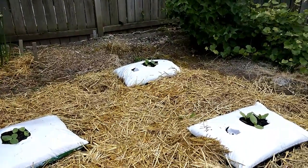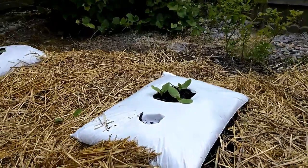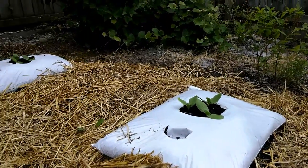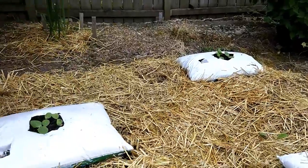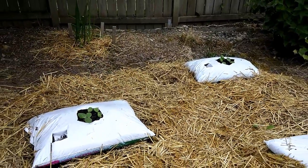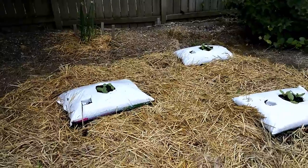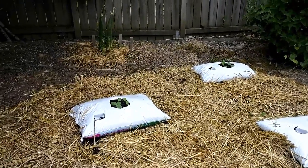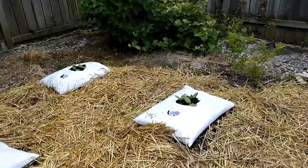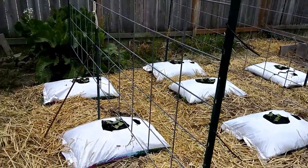There are four bags over here. This one is the Rouge Vif d'Etampes, and then I've got three cargos planted. The two in that picture get a little less sun this time of year than the rest of the garden, but I planted three seeds per bag and got germination on all of them, so that's a pretty good deal.